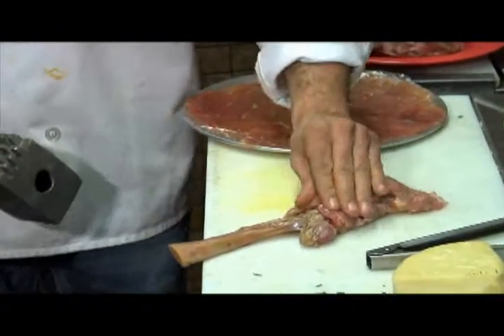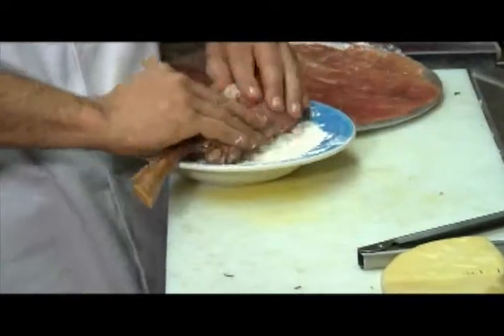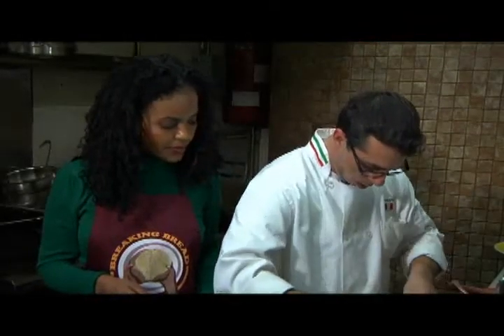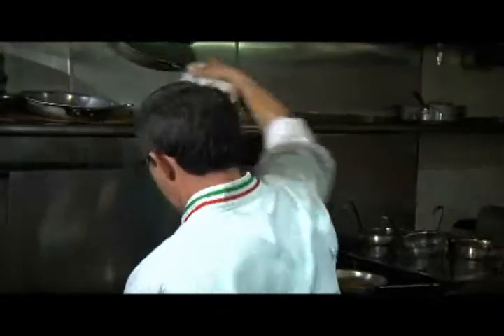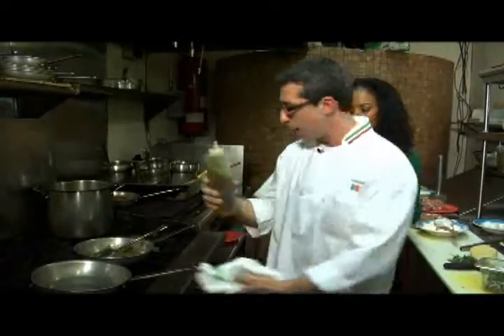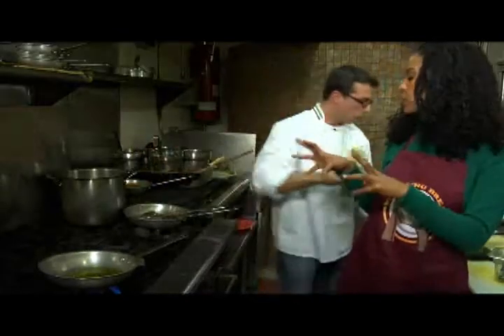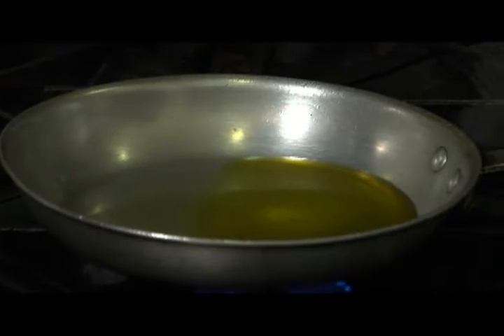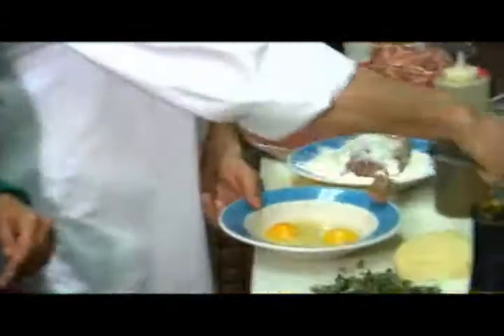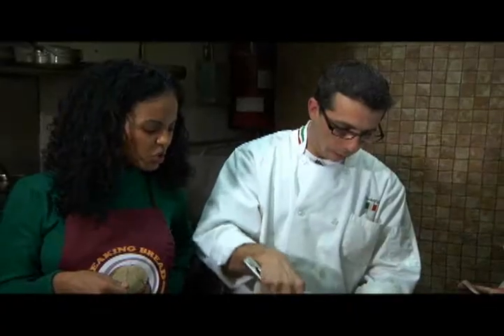Then we take a flour — just regular white flour. Take another pan, pour in extra virgin olive oil. We need the olive oil to be very, very hot, because we're going to take the veal and fry both sides in that. Then we'll put two eggs — just beat them lightly, you don't want to do too much.